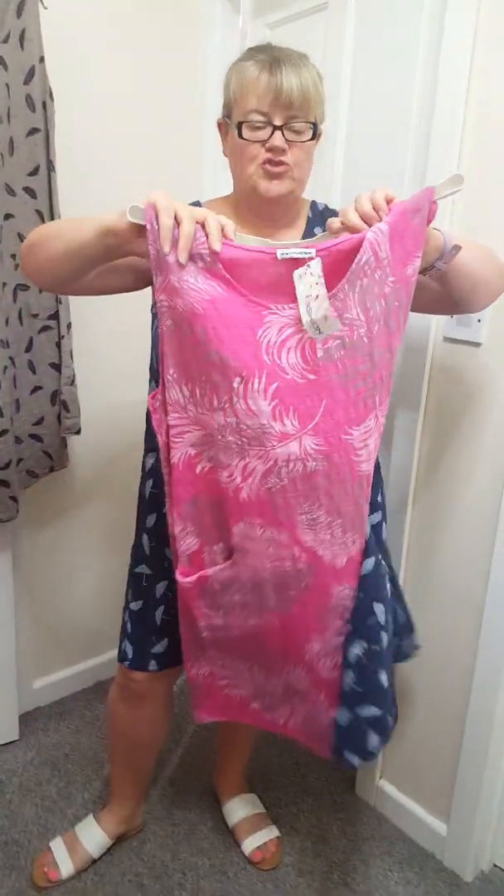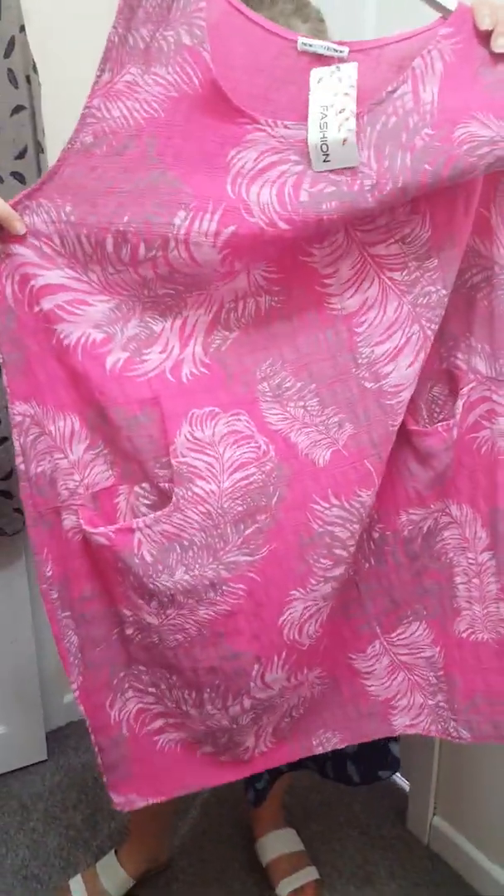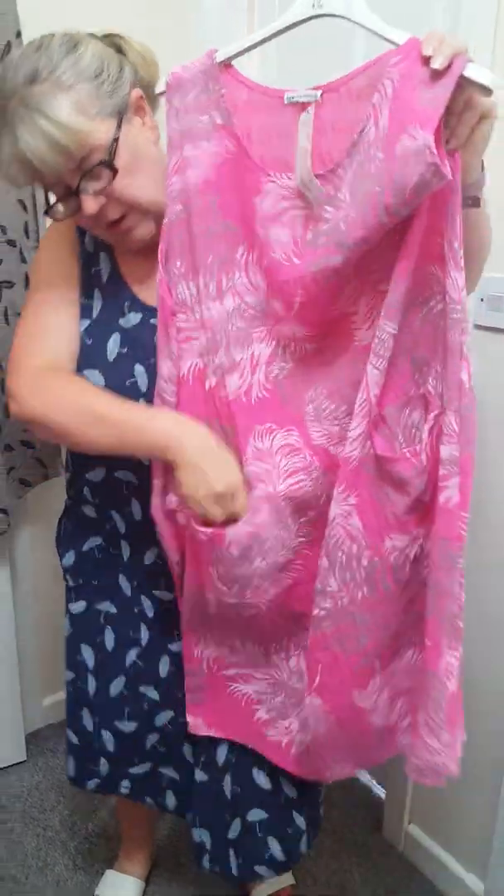We've just got one of these dresses. £16. One size will fit up to an 18. These are nice. And they've got like slouchy pockets at the front, and floral at the back.